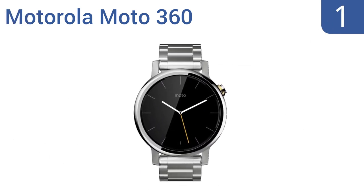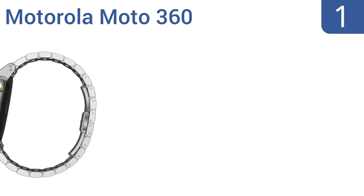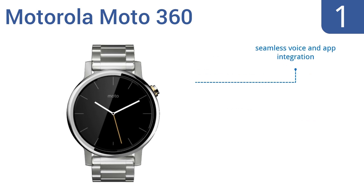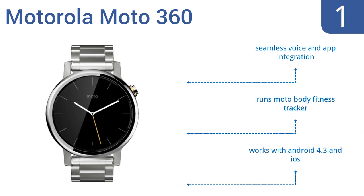Taking the top spot on our list: if you have a man who loves the newest tech gear but doesn't want to compromise his style, then the second generation Motorola Moto 360 will make a great gift. It looks like a fancy dress watch but it's packed with all the cool features you want in a smartwatch. It offers seamless voice and app integration, runs the Moto Body fitness tracker, and works with Android 4.3 and iOS.